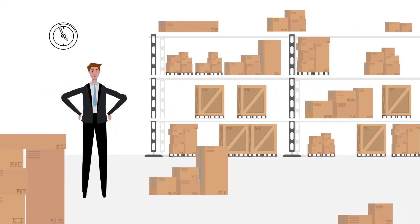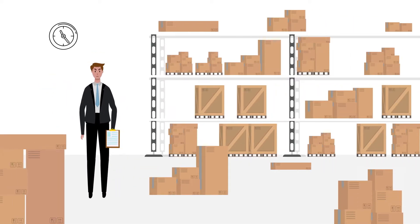Tired of keeping track of your company's assets using a sheet of paper or an Excel document? These systems can be time-consuming and are prone to human error. Moving to a modern digital asset management system can save you time and money.